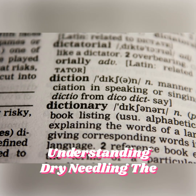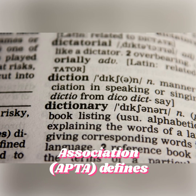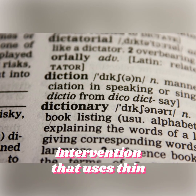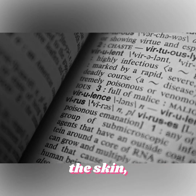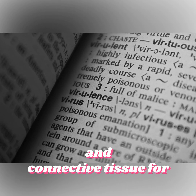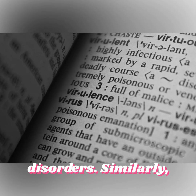Understanding dry needling: the American Physical Therapy Association (APTA) defines dry needling as a skilled intervention that uses thin filiform needles to penetrate the skin, stimulating myofascial trigger points, muscles, and connective tissue for managing neuromusculoskeletal disorders.